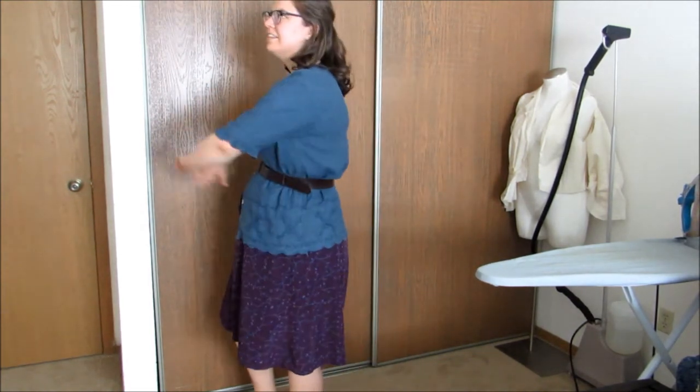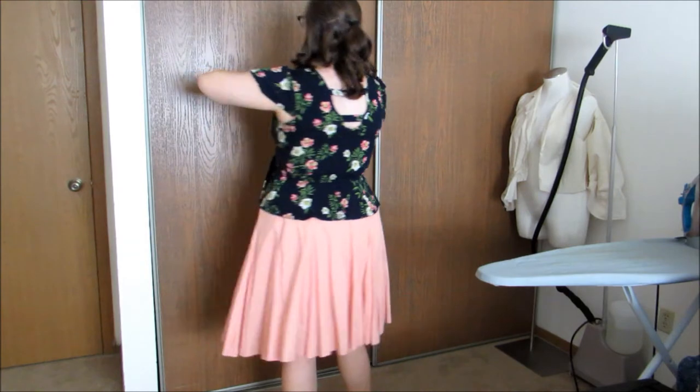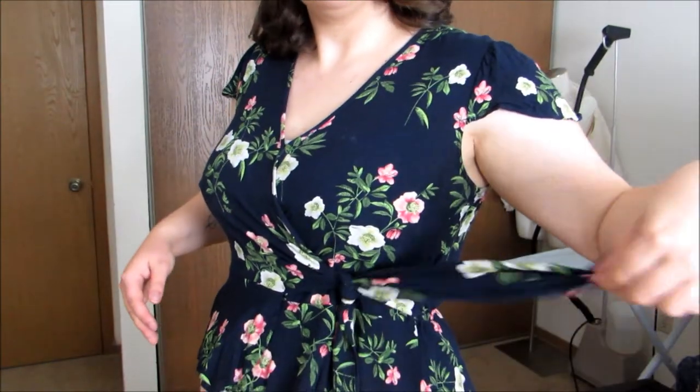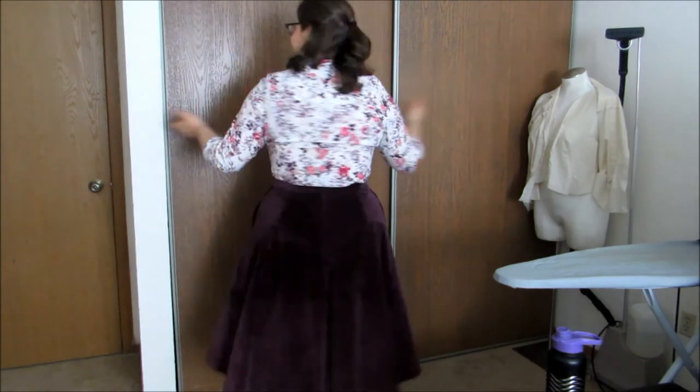I love the embroidery detail at the hem. This shirt used to be a dress I got from Target. I wore it the first time my partner came to visit me in Alabama before we were dating. The skirt never fit quite right so I cut it off, took the ruffle off the bottom, and made it into a wrap peplum top. This shirt I got at a thrift store. I love the print but the sleeves were a little too small so I added a gusset under the arm to give myself more room.